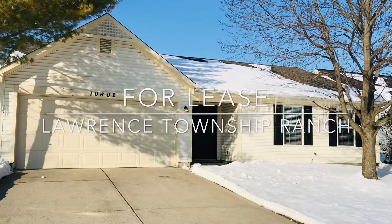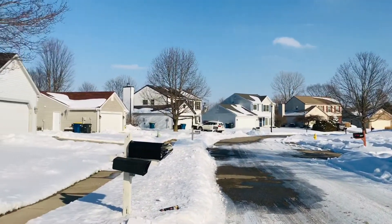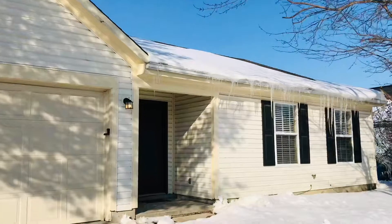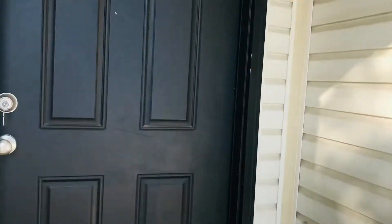Havenbrook Homes here presenting 10802 Sedge Grass, which is in Lawrence Township on the northeast side of Indy — newer construction neighborhood. Check it out on a virtual tour today. This one is ready for lease. It's a ranch home in a quiet little neighborhood with well-kept homes.